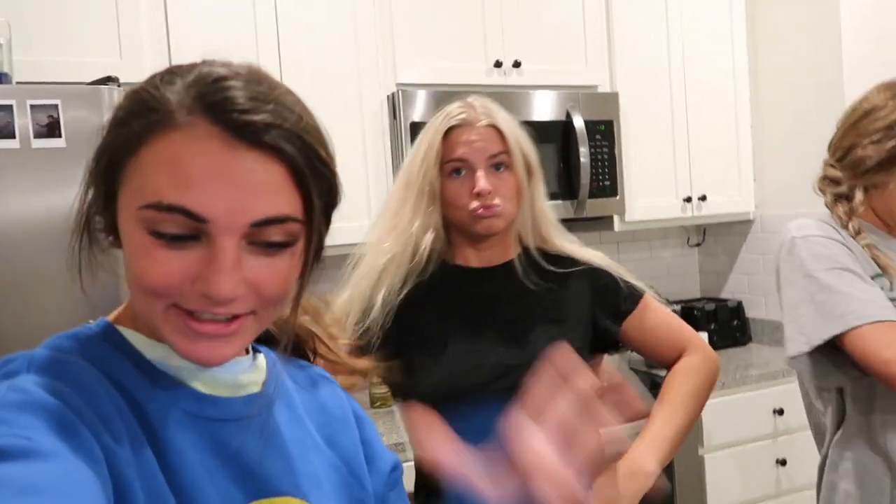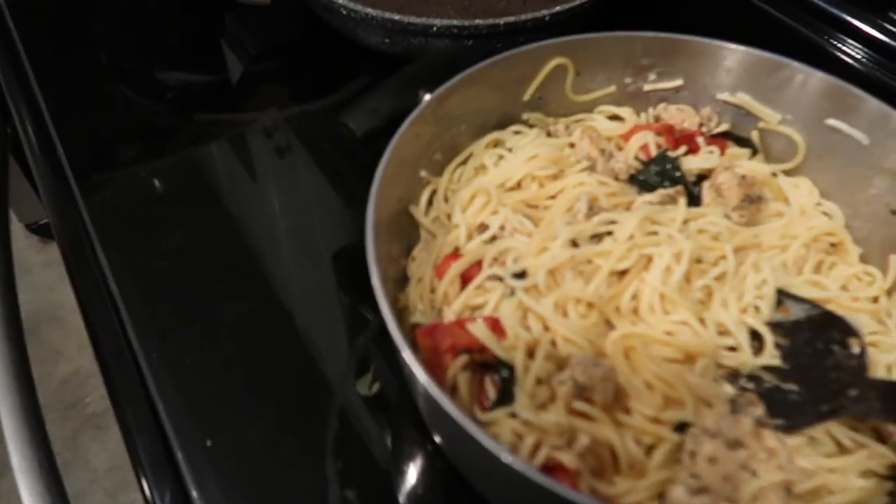Hey guys, Mac's been here — you haven't been in the vlog yet! Yeah, there's a vlog going on — it's quarantine week in my life. Kaylee just made us dinner — look how good it looks! Wow, wow, eat that.